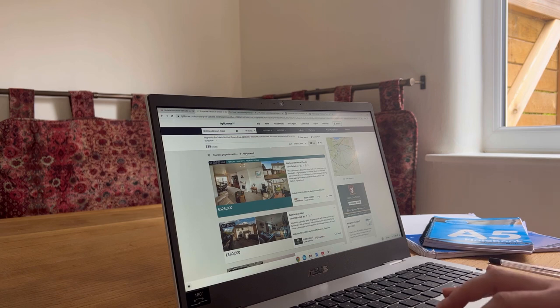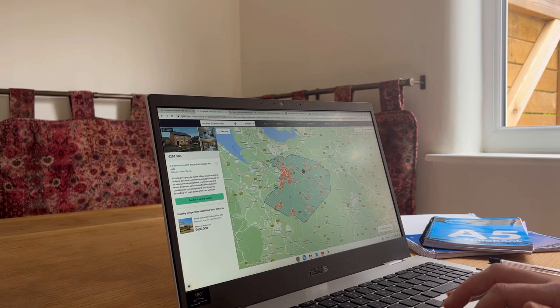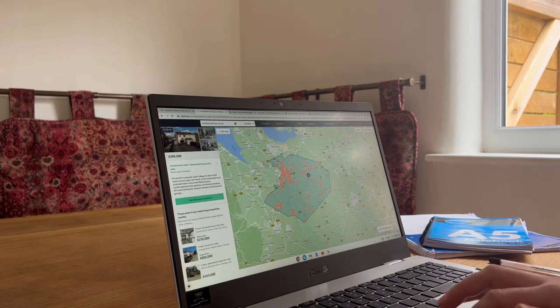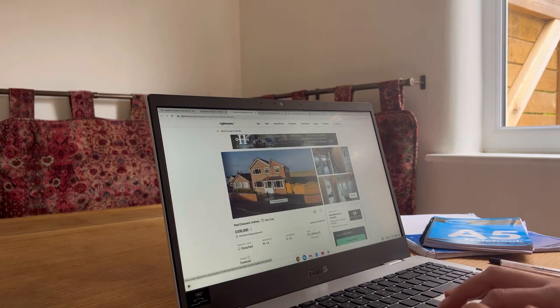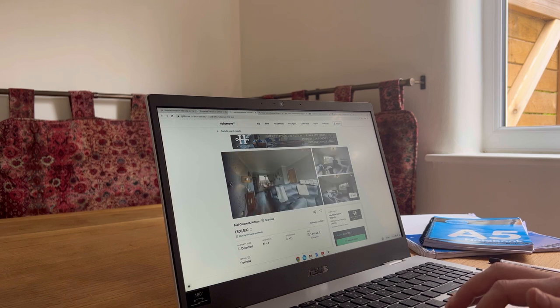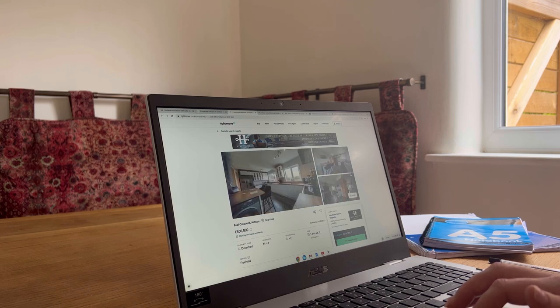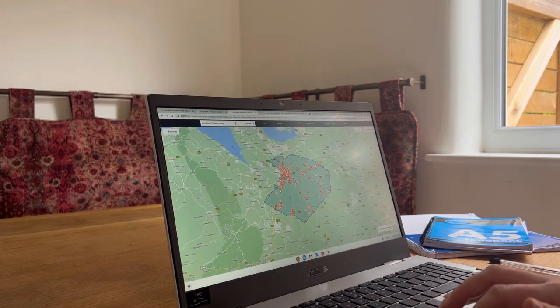That gives you around 329 results. I tend to have a look on the map view, looking into different more rural areas. Let's take one for example — it's a bit unusual but quite sizable with nice views. But for me, there wouldn't be enough work to get a really good deal on this one, so I look for things that need quite a bit more work. Let's try and find something else.